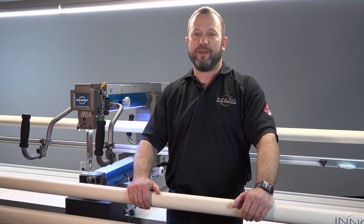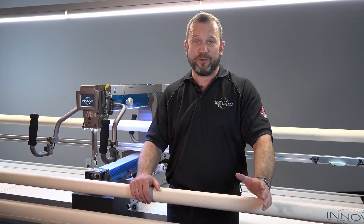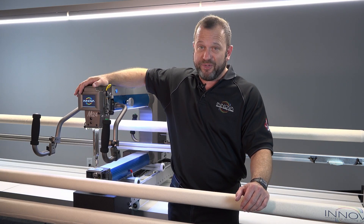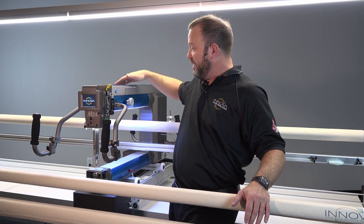Hi, I'm Neil. I am the creator of the Innova Quilting Machine and this is our latest model, the M-Series, and this one in front of me is a 24.